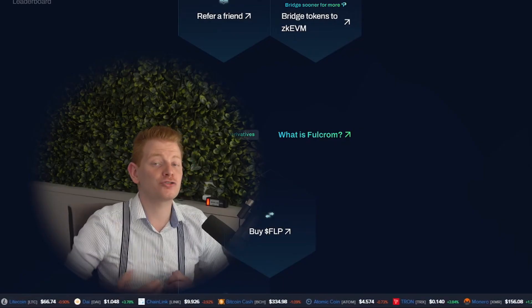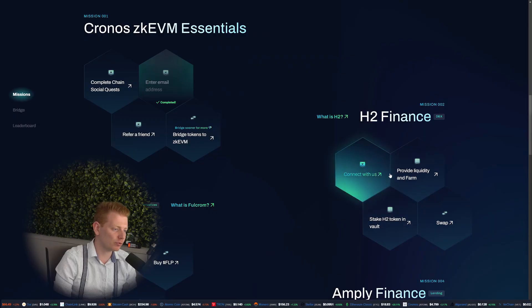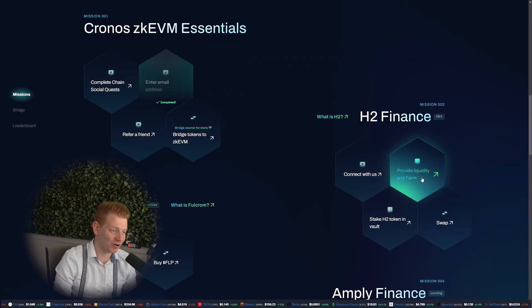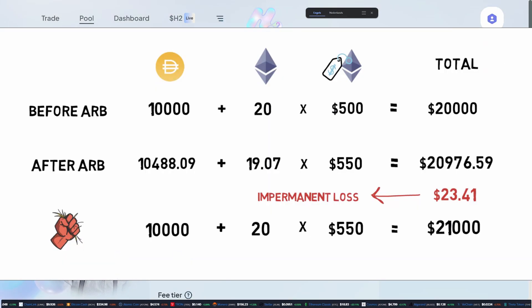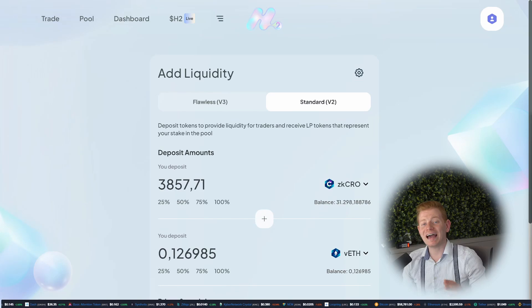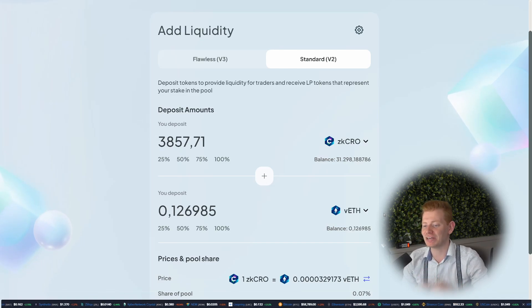Once you've done your first swap, we can also check out other things on chain — for example, providing liquidity and farming. This becomes a bit more complicated, so definitely check out impermanent loss strategies. Right now we're selecting Standard V2 to add liquidity because those are supported by the farms. I want to use 100% of the VETH we just bought to provide liquidity and basically be your own bank.